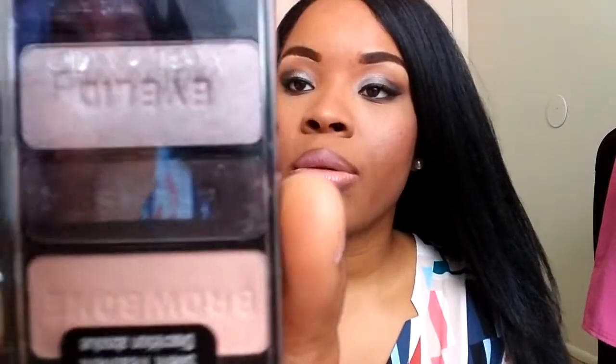The second thing I have from Target is this Wet n Wild eyeshadow. The colors are a brown, a black, and a bone-like color. I think I got this for $1 and change — it was on clearance. I will make a tutorial video on how I use it.